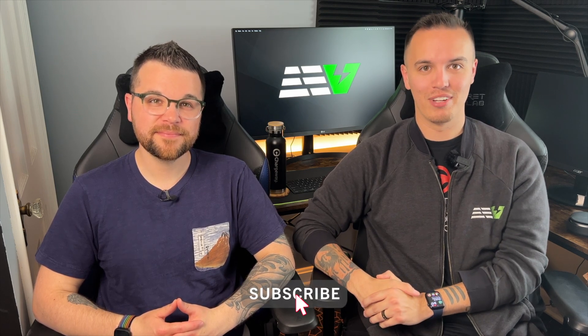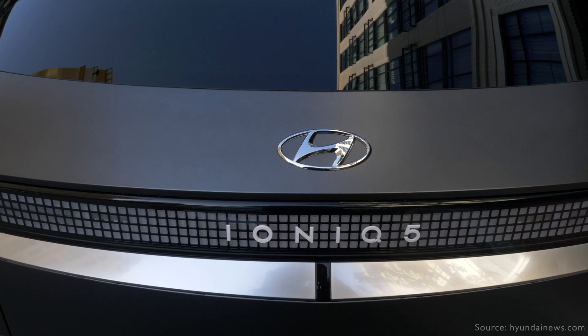Hey everyone, welcome back to Everyday EV and another debunking common electric vehicle misconception video. Today we are focusing on debunking the common misconception that electric vehicle battery packs have to be replaced or thrown out after two to three years of driving usage. This video series is sponsored by Recurrent, who provided battery usage data for the vehicle we're talking about specifically in this video, which is the Hyundai Ioniq 5.